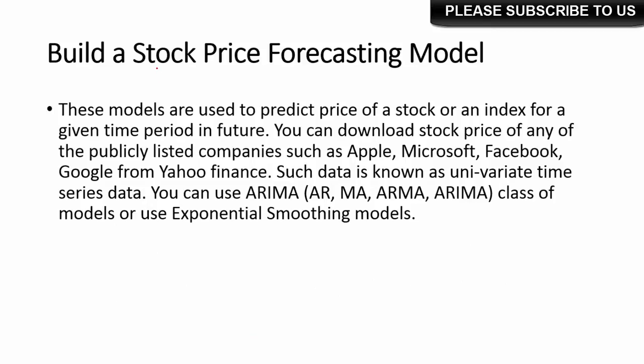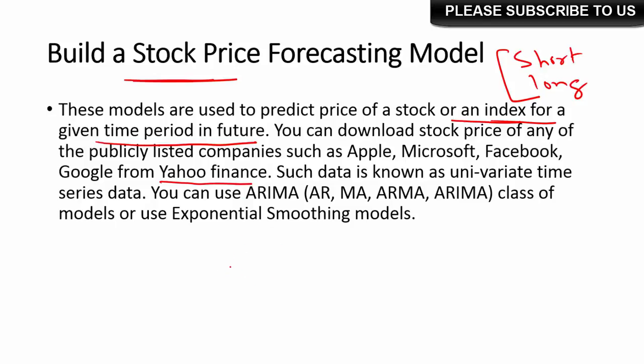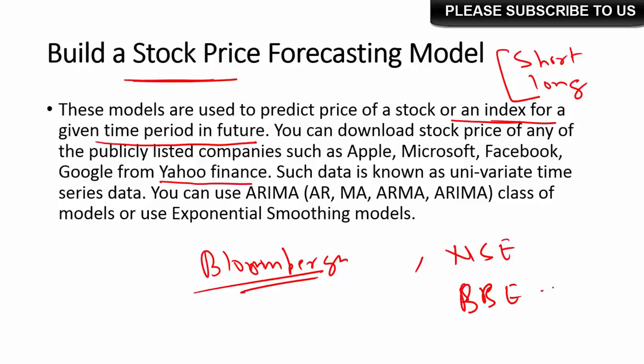The second project you could try is to build a model that will predict stock prices. Stock return forecasting or stock price forecasting is a model used to predict the price of a stock or an index for a given period of time, whether it's short-term or long-term. You can download data for stock prices from different publicly listed companies such as Apple, Microsoft, Facebook, and Google from sources like Yahoo Finance or Google Finance. In India, you can get it from the NSE or BSE websites. You can use time series modeling techniques such as ARIMA, ARMA, or exponential smoothing to build forecasting models.